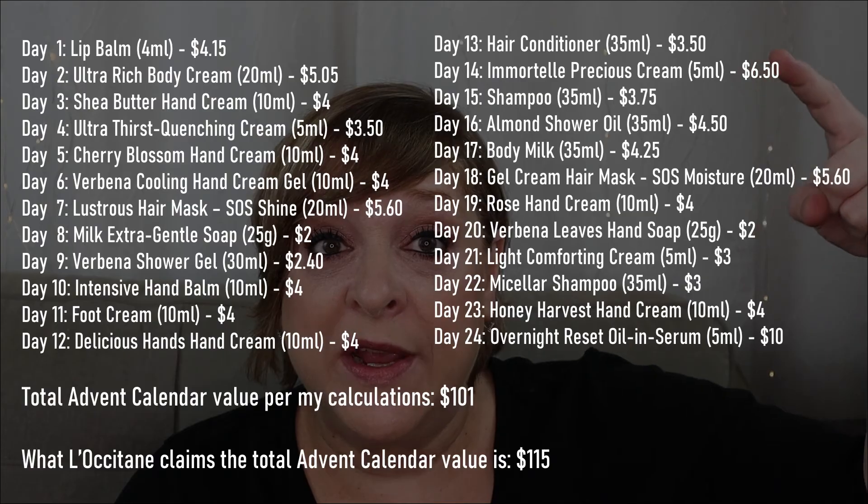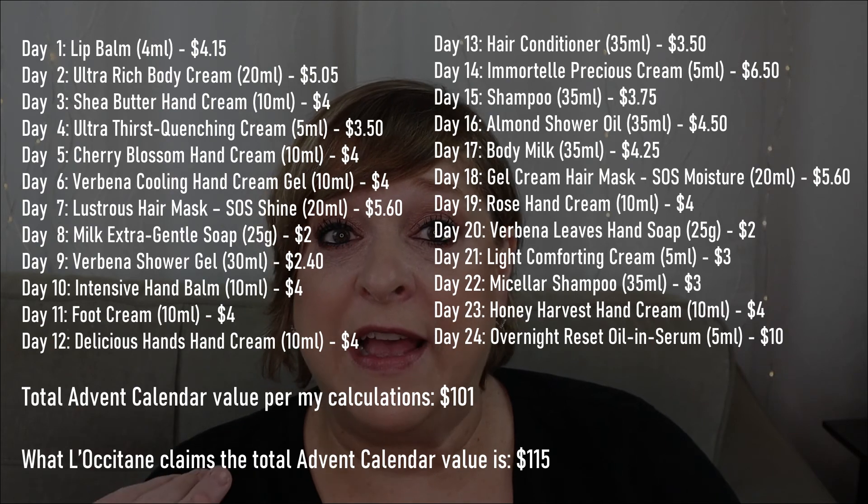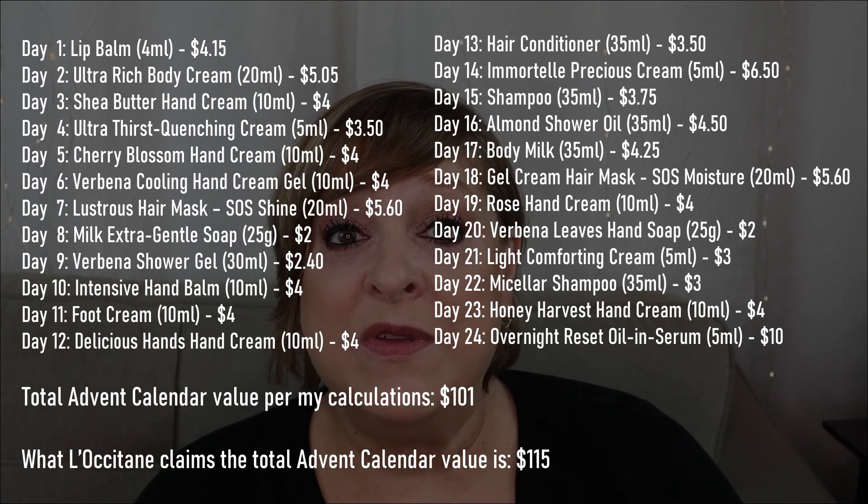Comment down below — what are your thoughts? Do you enjoy L'Occitane products, or is this the first time you've heard of this brand? Is it worth the tiny little samples? To be honest I was all excited, but online the samples seem bigger than what you actually get. Will I get this next year? Honestly, probably not. Will I use the products? Yes, I love hand creams. But I'm not sure it's worth $74. I will list on screen the actual price of the products, calculating from full size using the milliliters, and we'll see if it was worth what I spent.